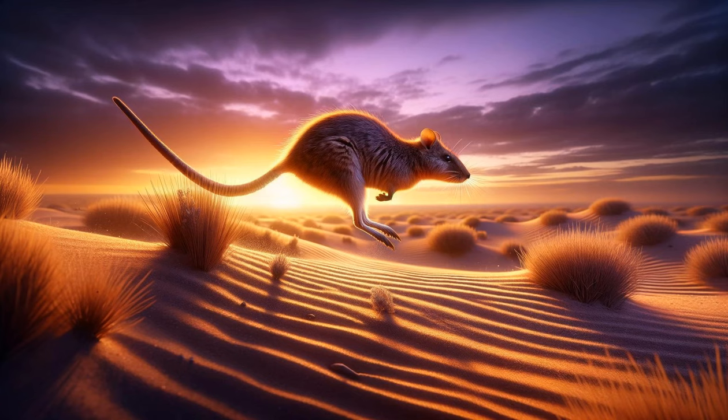A small, nimble kangaroo rat hops into view, its movements quick and energetic. The camera follows it as it forages for seeds, highlighting its remarkable ability to survive without direct water intake. Close-up shots of its long hind legs and tail reveal its adaptations for desert survival and efficient locomotion.